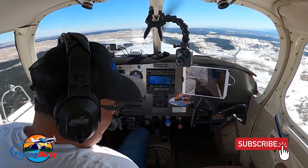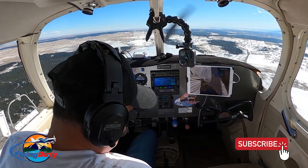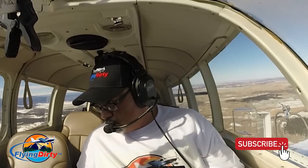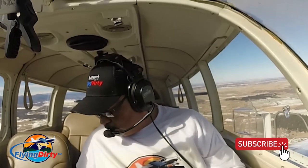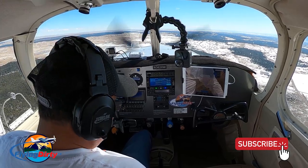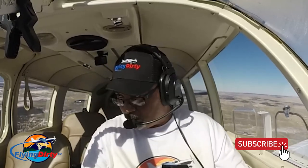Springs Approach, good afternoon — Cherokee 3620 Whiskey, we've got you back, we'll be inbound full stop. Cherokee 3620 Whiskey, Springs Approach, squawk 4603. 4603, 3620 Whiskey. And Cherokee 20 Whiskey, turn right heading 180 for traffic on the GPS to 17 right via IFR. 180, 3620 Whiskey.